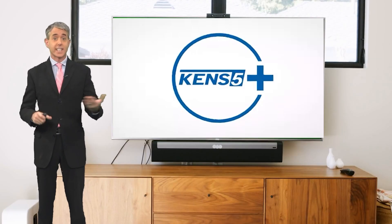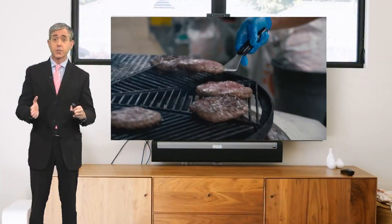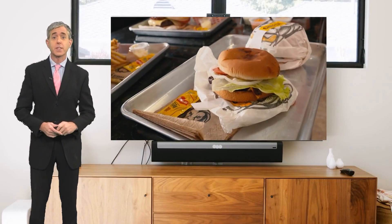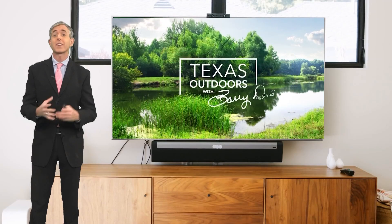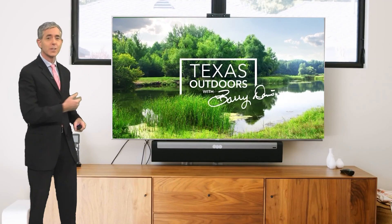Let's take a quick look around the KENS 5 Plus app. As you can see, you will find all of your local news and weather. Plus, you can also find the best food served inside the best restaurants by clicking Neighborhood Eats. And if you're looking for something to do, we have hours of fun ideas that you'll find by clicking Texas Outdoors.